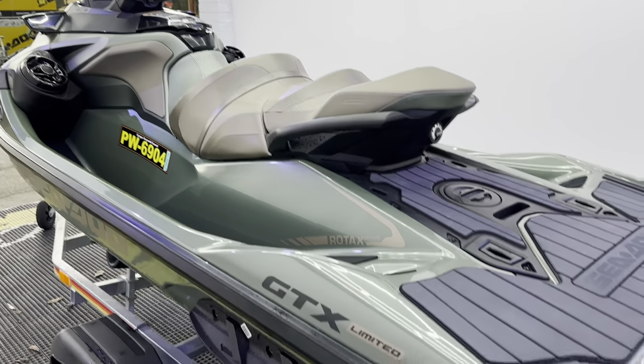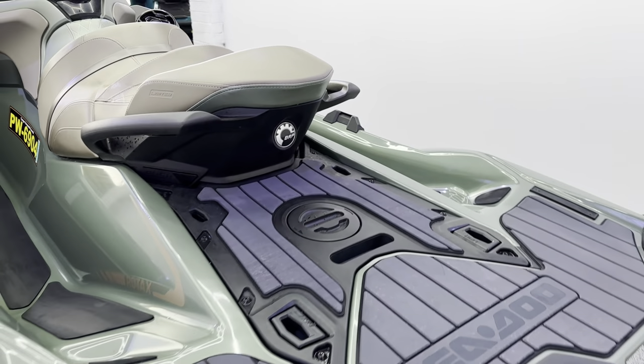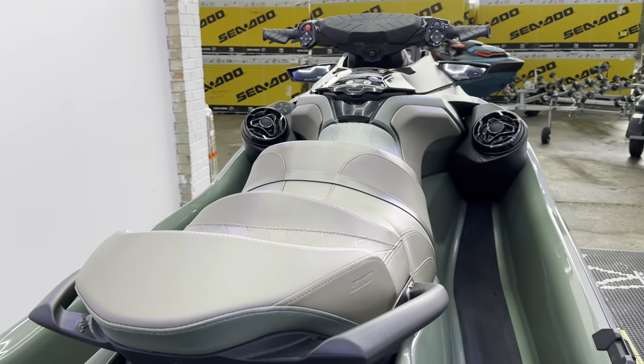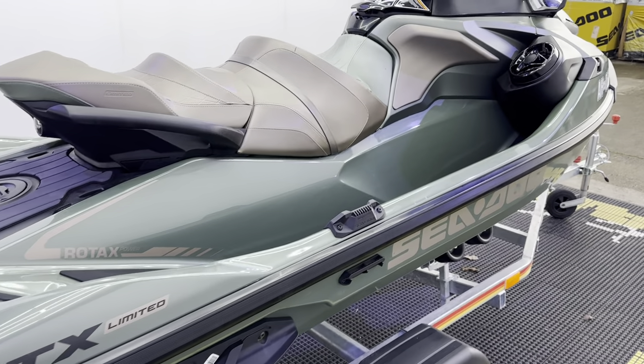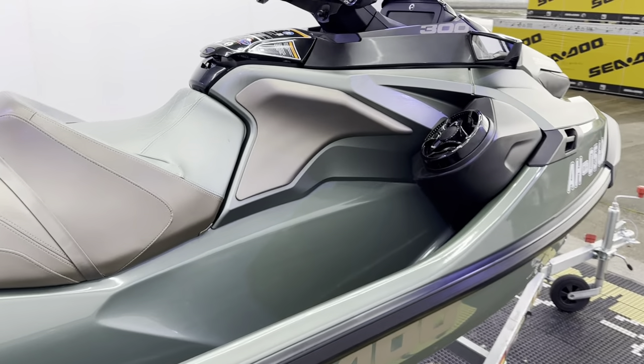If you haven't seen one of these in the flesh before, guys, and you're looking for a fairly new 300 with a huge spec, I'd highly recommend getting down to having a look at this. It's absolutely glorious.